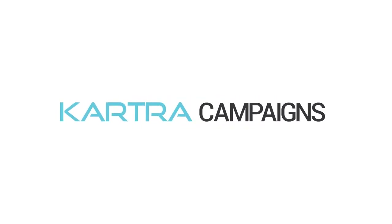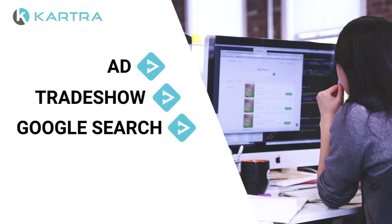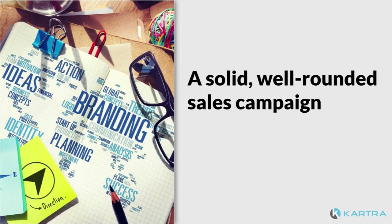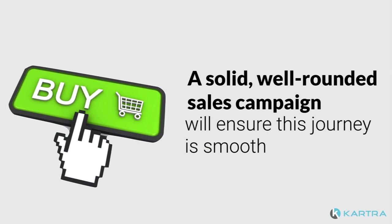The moment a stranger comes across your business, whether it's through an ad, a trade show, or simply a Google search, their sales journey starts. A solid, well-rounded sales campaign will ensure this journey is smooth and ends with the buy button.